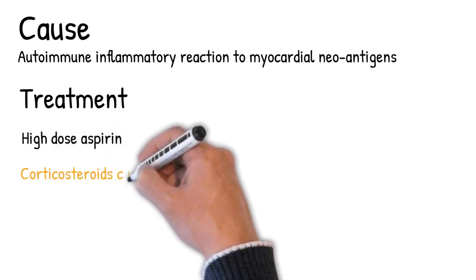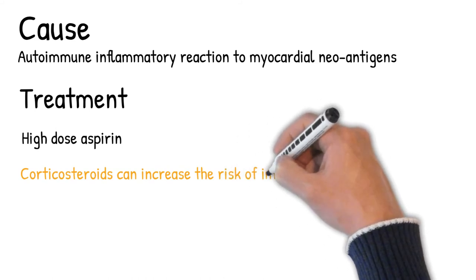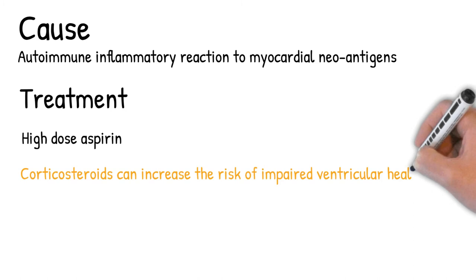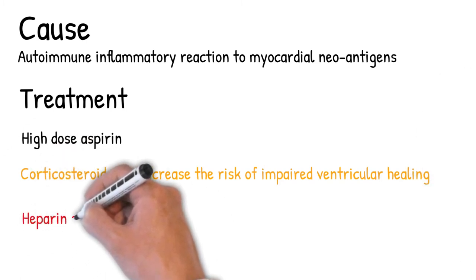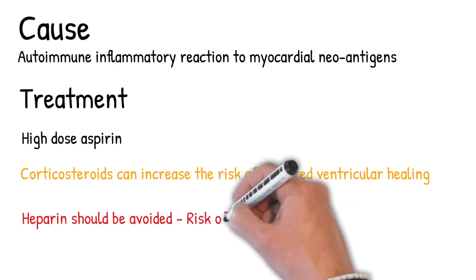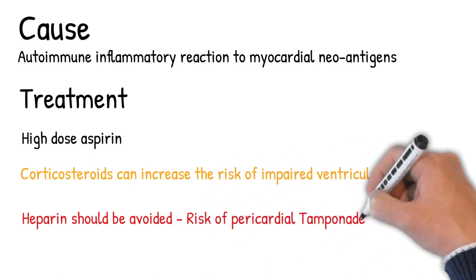Dressler syndrome is best treated with high-dose aspirin. Corticosteroids can increase the risk of impaired ventricular healing, leading to an increased rate of ventricular rupture. Heparin should be avoided because it can lead to hemorrhage into the pericardial sac, leading to tamponade. However, heparin can be used in cases of acute myocardial infarction occurring at the same time as Dressler syndrome.